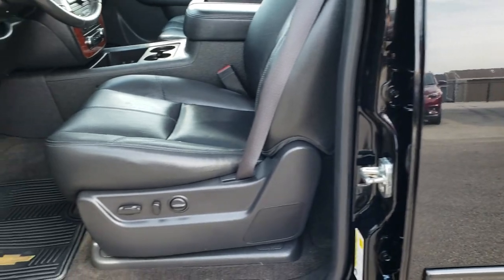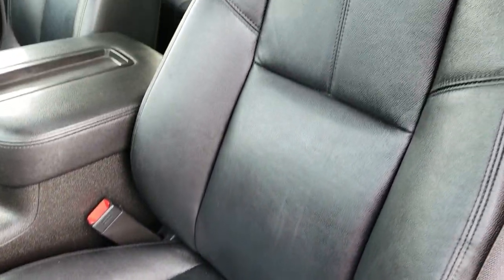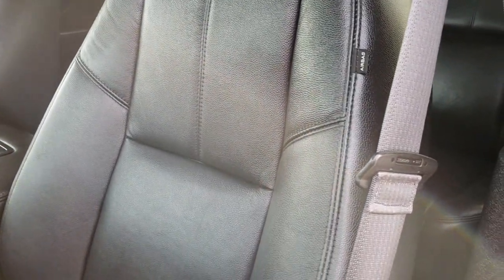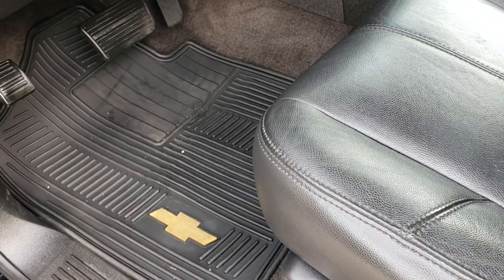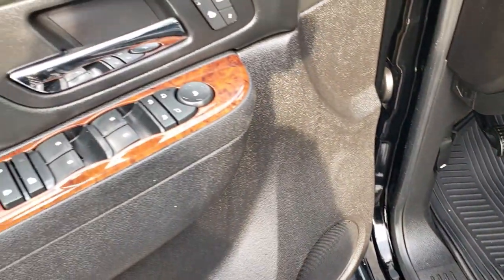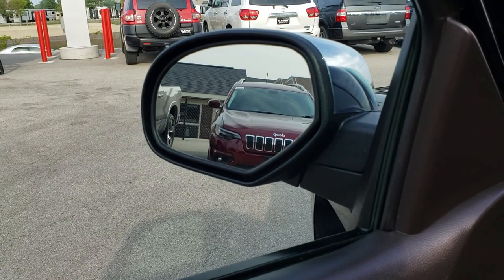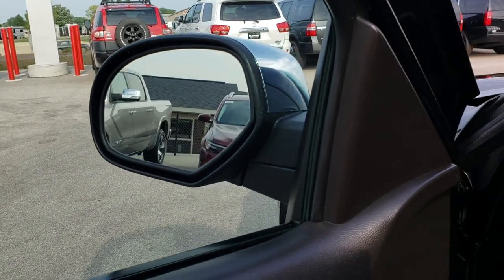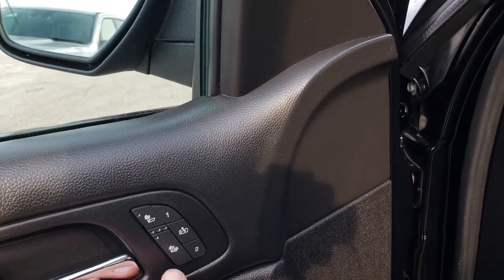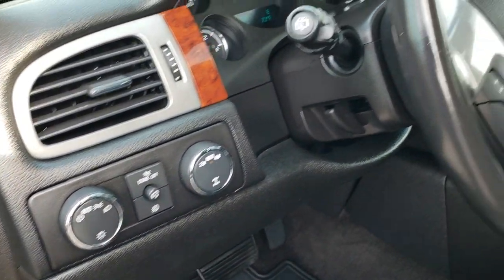As we jump inside, this vehicle has the LT1 package which gives you the black leather interior. There are no rips or tears on the seats, and it has side curtain airbags. Factory all-weather floor mats in the front. Power windows, power locks, power mirrors, and power fold-in mirrors with built-in directional signals. It also has heated seats, a memory driver seat, auto headlamps, and a turn-dial four-wheel drive.